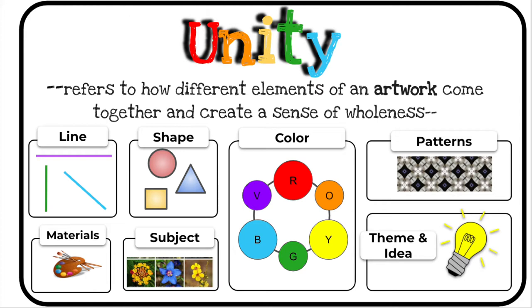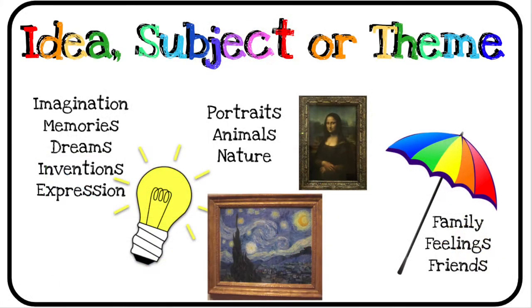Think about lines, shapes, your materials, your subject matter, your color, the patterns, the theme, and the idea. An idea is where we can use our imagination, our memories, dreams, inventions, and expressions. A subject is like a portrait of people, maybe animals, or we focus on nature. A theme could focus on family, feelings, and even friends.